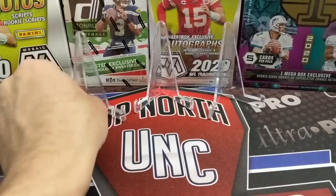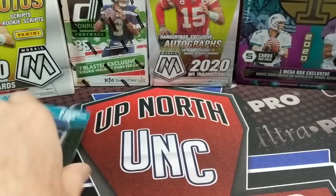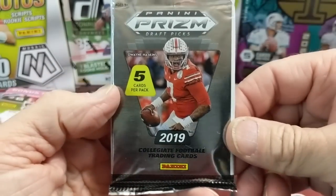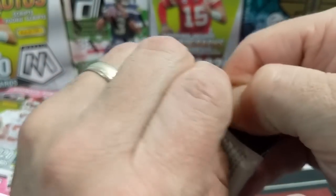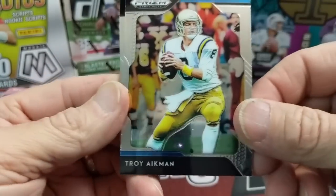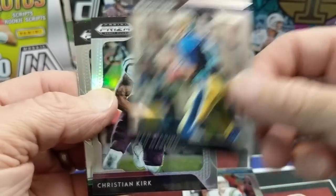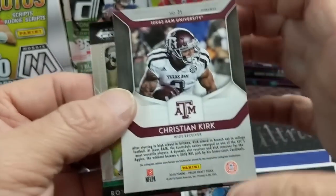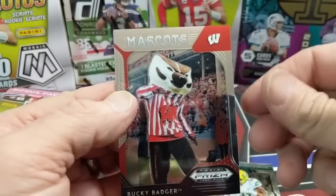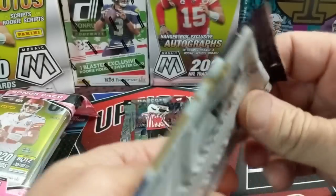We did get that one Mahomes rookie thing though. Moving to the 2019 Prism Draft Picks pack from one of those Meijer exclusive MJ Holding mystery packs - those are really good value if you can find them. We got a silver, a stock card of Damarea Crockett, and then a Christian Kirk silver - he's playing pretty well for the Cardinals. Also Royce Freeman. These cards are kind of stuck together. Let's do the 2017 Playoff pack.